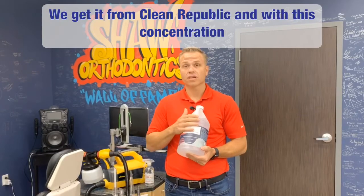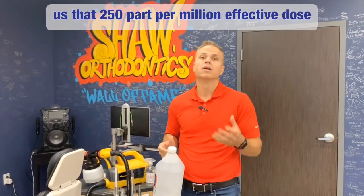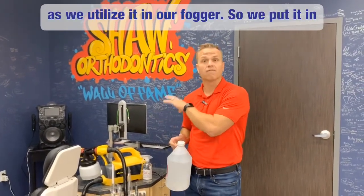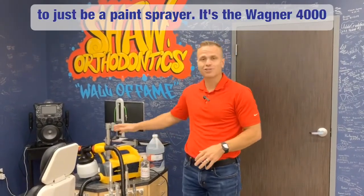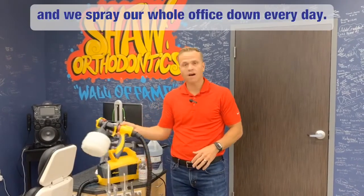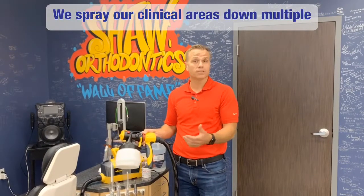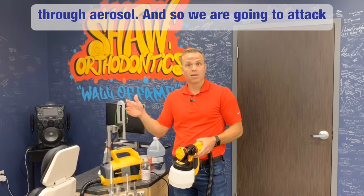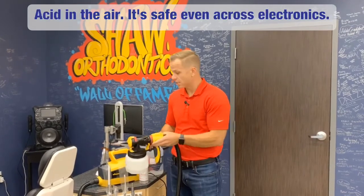With this concentration, we dilute it down by 50%, giving us that 250 parts per million effective dose as we utilize it in our fogger. We put it in a fogger system — this fogger happens to just be a paint sprayer, the Wagner 4000. We spray our whole office down every day, and our clinical areas multiple times a day. We know the virus spreads mainly through aerosol, so we attack it with an aerosol by getting hypochlorous acid in the air.